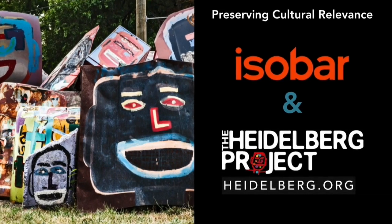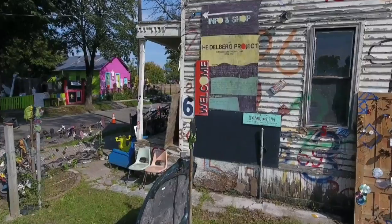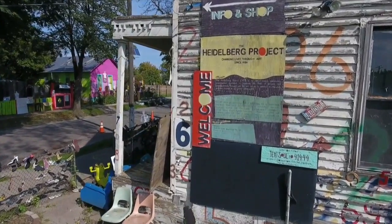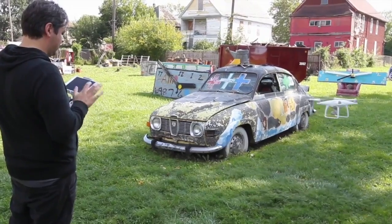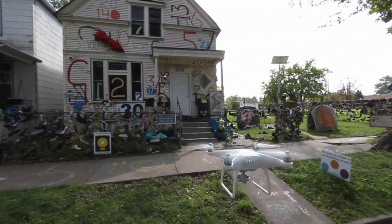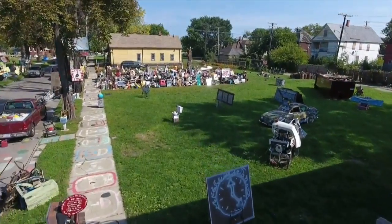So at Isobar, we are starting to work with the Heidelberg Project. We're going to take new technologies, including 3D scanning drones and photogrammetry and a variety of other techniques, to see if we can try to preserve the today for others tomorrow.